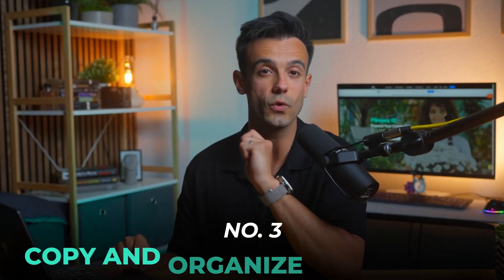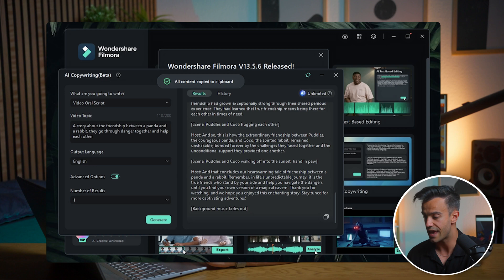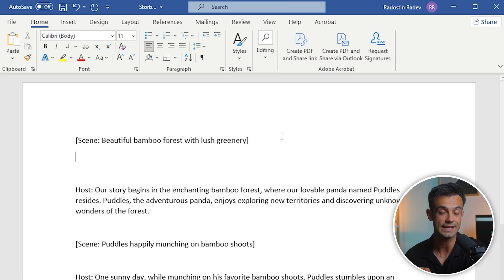Step 3: Copy and organize your script. Once the script is generated, copy the text into a document and break the script into individual storyboards based on its description. This helps visualize each scene and plan your animation effectively. Organizing your script into storyboards is crucial because it allows you to see the flow of your story and make any necessary adjustments before you start animating.